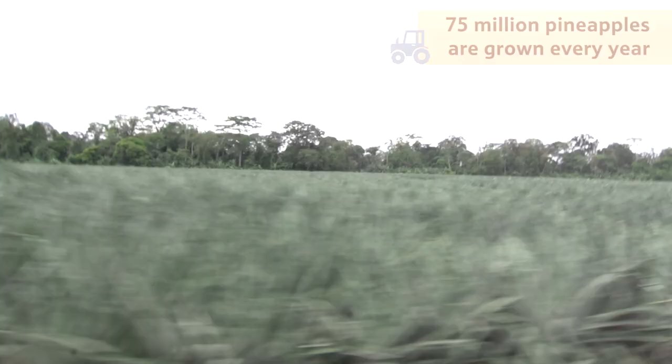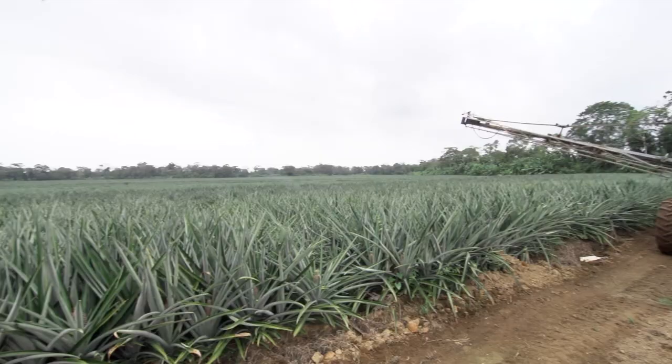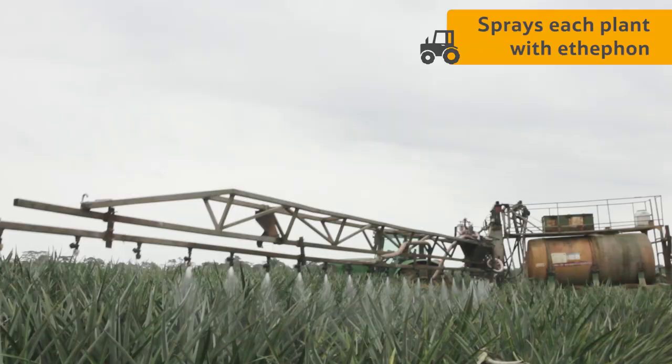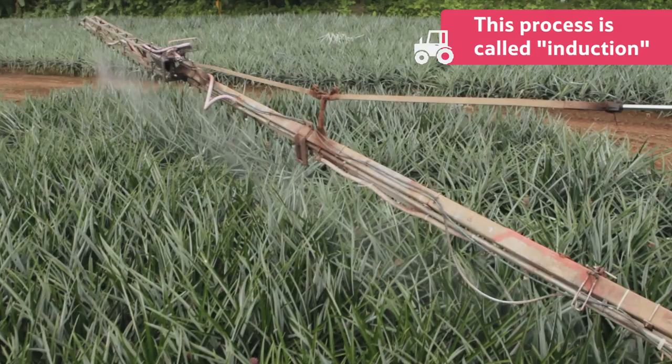Enabling them to grow to be roughly the same size. On this farm, around 75 million pineapples are grown every year. It takes eight months of growing before the plants are ready for the next stage. The farmer drives his tractor through the fields, and using a special machine called a crop sprayer, sprays each plant with a substance called ethaphon. Ethaphon lets the plant know it's time to start developing the fruit. This process is called induction.